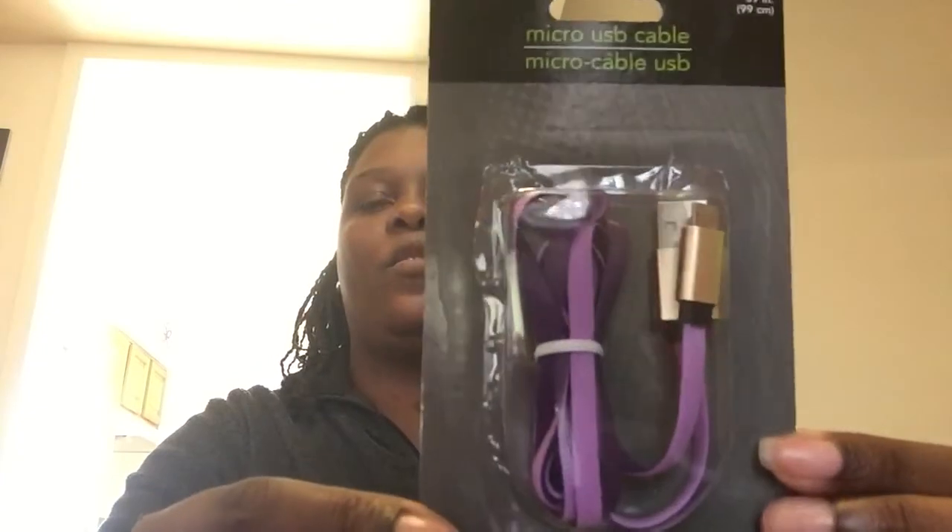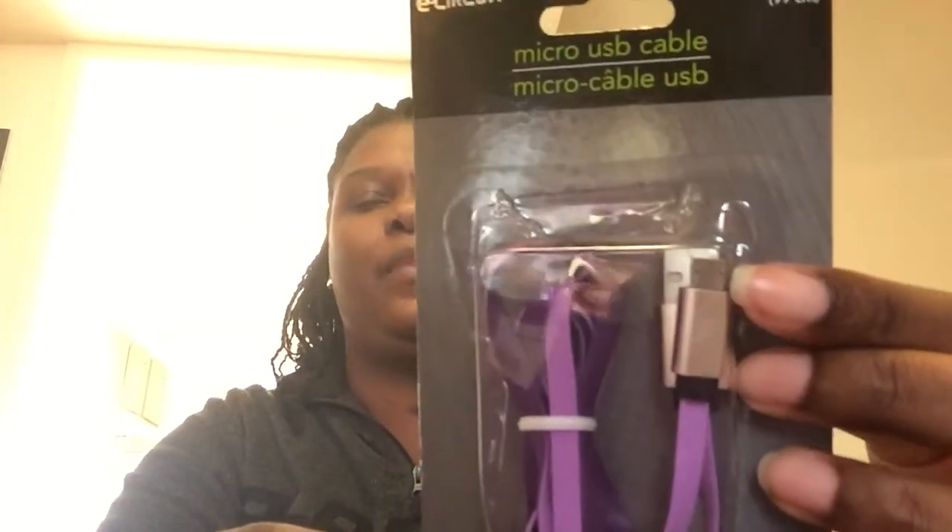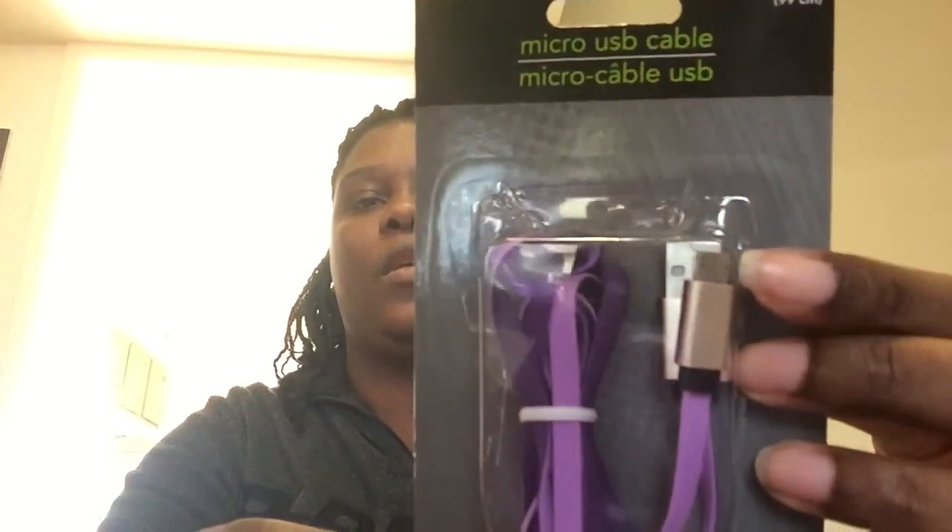I also picked up a USB cord for my phone for downstairs.